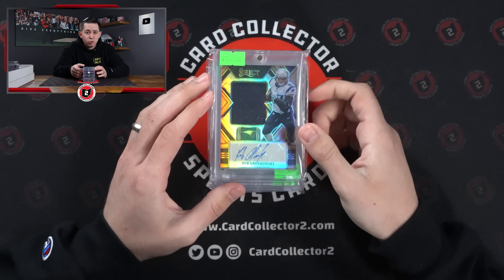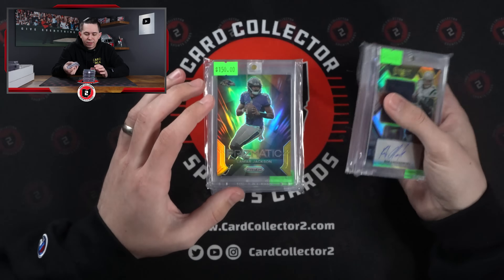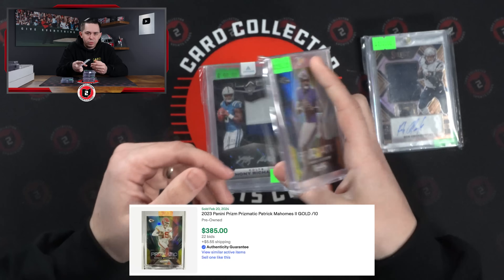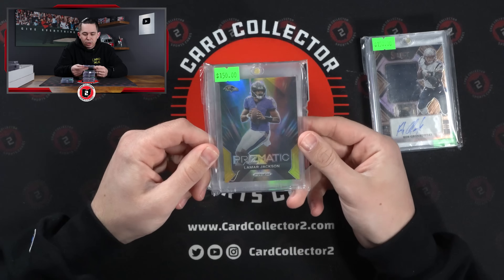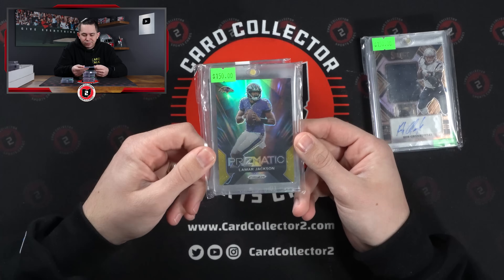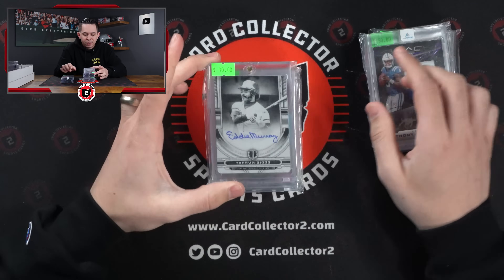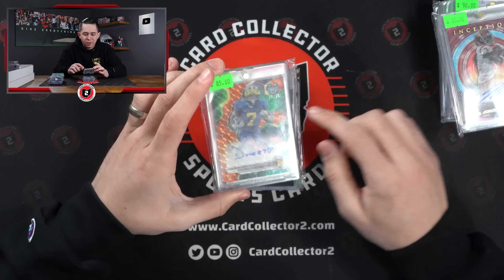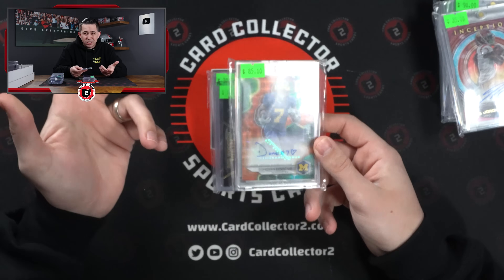Some more stuff here. Very nice Gronk Jersey Auto. A couple ARs — you've got Anthony Richardson Black out of 99. Lamar Prismatical — this just seemed cheap. A Mahomes does so much more, but Lamar's a two-time MVP winner, probably top 5 QB in the league — just seemed priced right. Another AR right there. Eddie Murray 101 on-card printing plate Auto. Jordan Addison Auto. Donovan Edwards — I picked this up at the end because it's jersey number 7 of 25. Edwards sells well anyways.